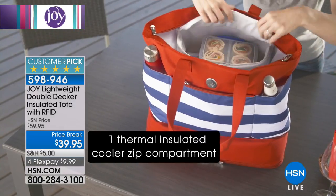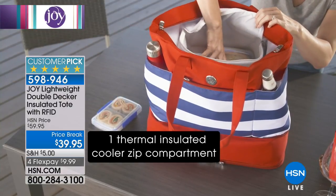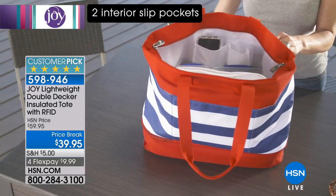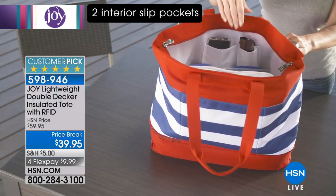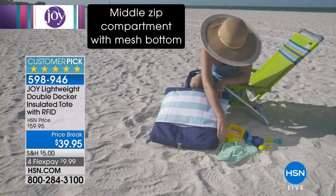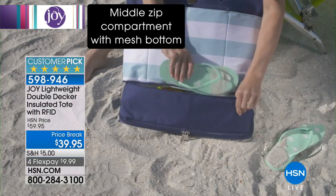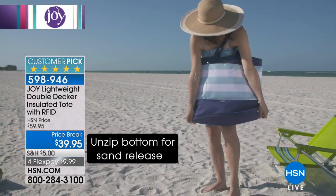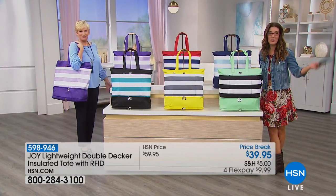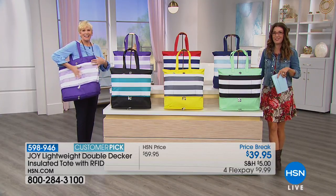Our price break today is $39.95 — we're taking $20 off the price. You're getting a double decker tote bag with tons of storage, an insulated lunch tote inside, a zipper pocket with RFID technology, and tons of secret compartments. Whether you've got a sweaty workout set, a wet bathing suit, or dirty sandy shoes, no problem. This bag was built to get you through all of life's adventures.